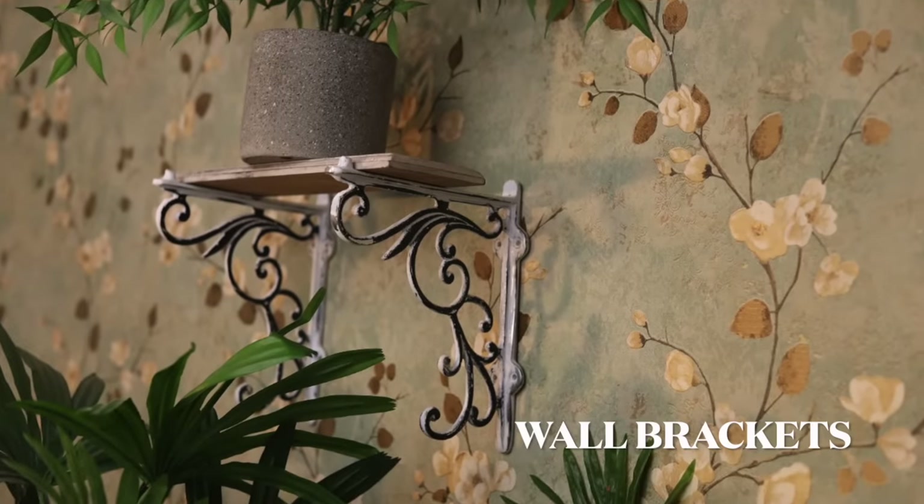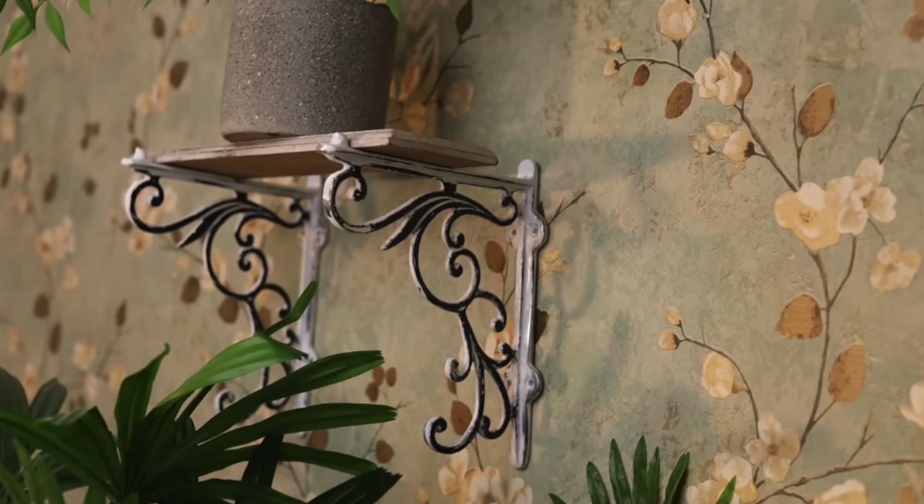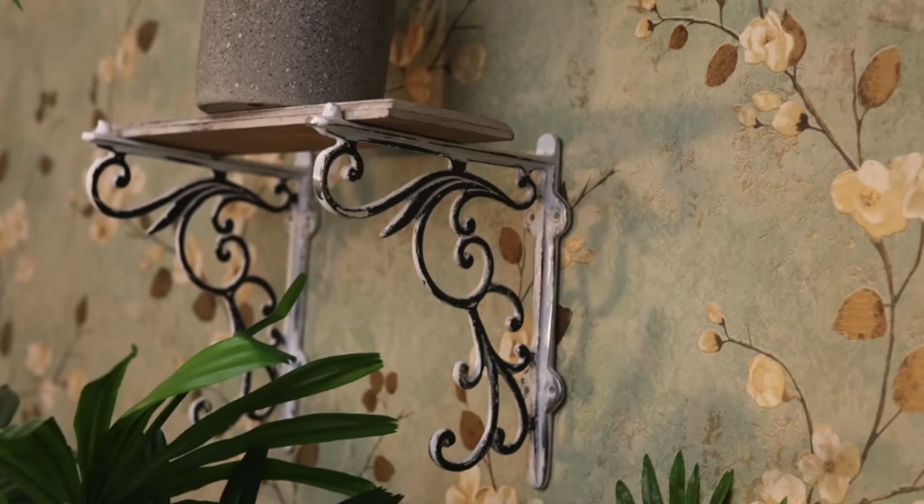Instead of going for those plain steel shelves that don't have much to offer, go for wall brackets that will not only help with the storage but will look good as well.